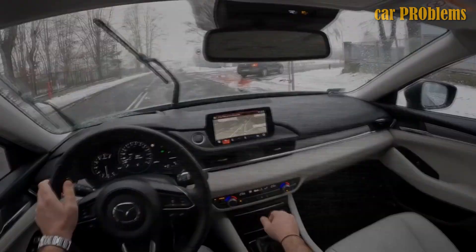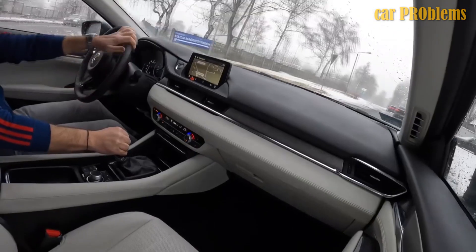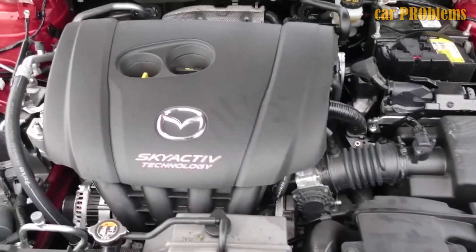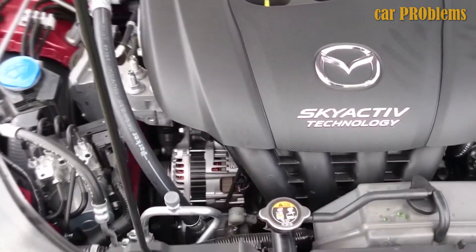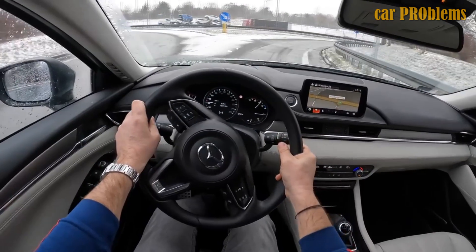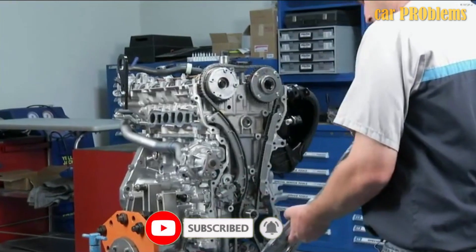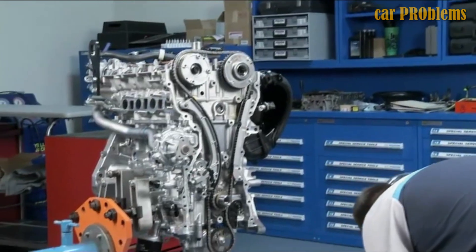The 2.0 Skyactiv's performance characteristics are pretty particular. Despite being naturally aspirated, the engine's maximum power is 165 horsepower. It offers good dynamics, particularly at low speeds, and has flat torque. Driving on a highway causes acceleration to slow down, particularly if the driver opts to use an automatic transmission, because it does not always allow the driver to change the gear ratio. However, the 2.0 Skyactiv-G engine is highly fuel-efficient and quiet.